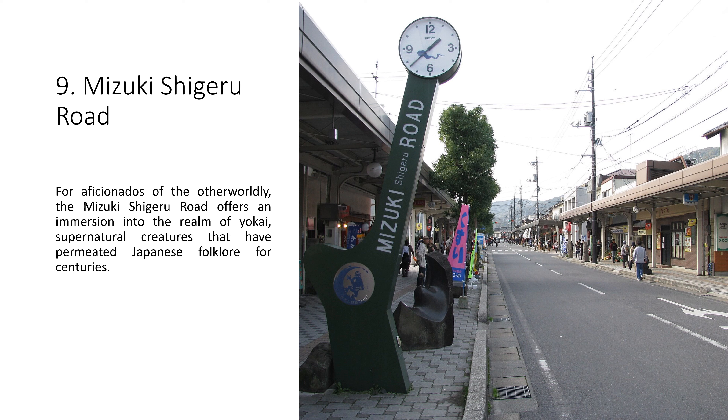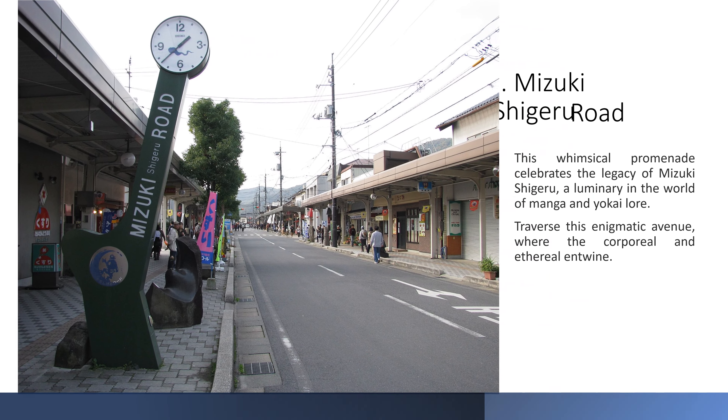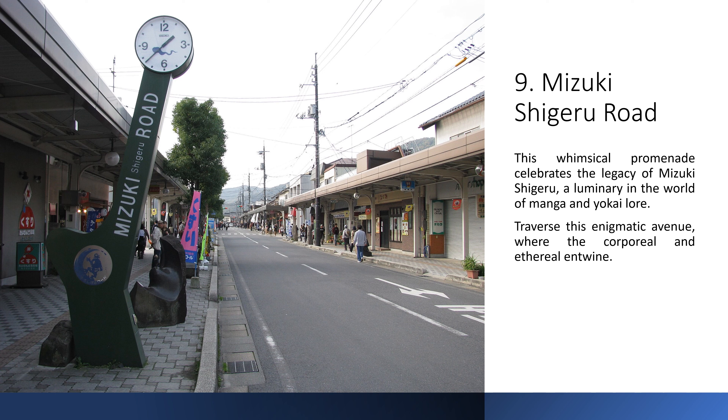9. Mizuki Shigeru Road. For aficionados of the otherworldly, the Mizuki Shigeru Road offers an immersion into the realm of yokai, supernatural creatures that have permeated Japanese folklore for centuries. This whimsical promenade celebrates the legacy of Mizuki Shigeru, a luminary in the world of manga and yokai lore. Traverse this enigmatic avenue, where the corporeal and ethereal entwine.